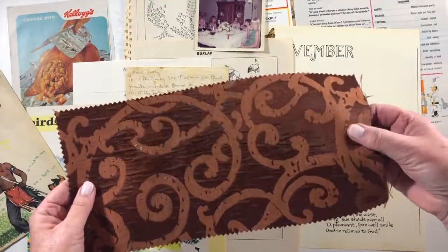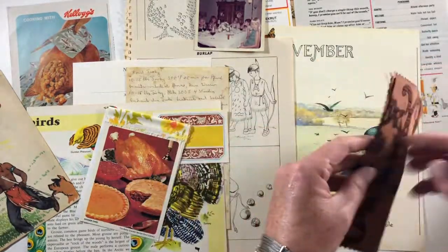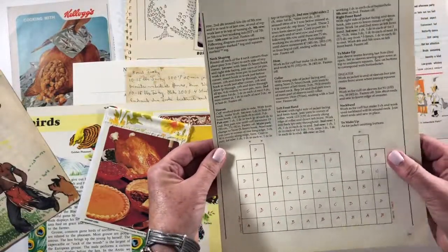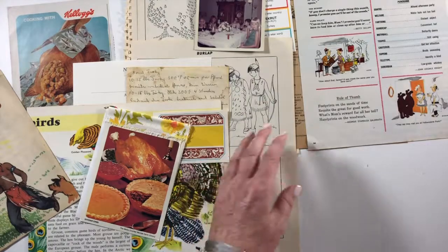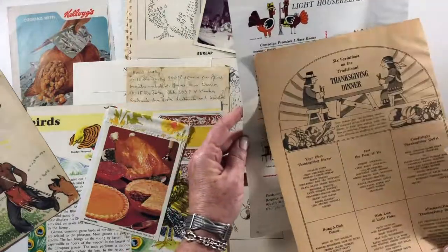The decorator fabric will have a hole because that's where the binding was, and it will have paper on the back because it came out of a decorator fabric sample book. There's also an Edith Holden page — this was out of her craft book for November, and this came out of a 1960s Good Housekeeping.